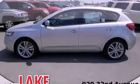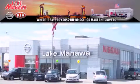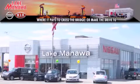Stop by today and test drive this vehicle for yourself. It pays to cross the bridge — Lake Manawan Nissan and Kia — it pays to cross the bridge.